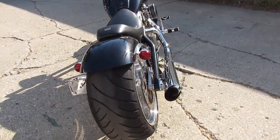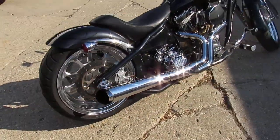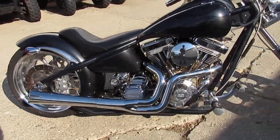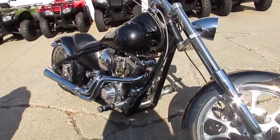This is a used Big Dog Pit Bull for sale. Only $10,999 guys. Super sharp, only 8,615 miles. This bike turns heads everywhere you go. It's got a 107 cubic inch S&S Super Sidewinder motor.